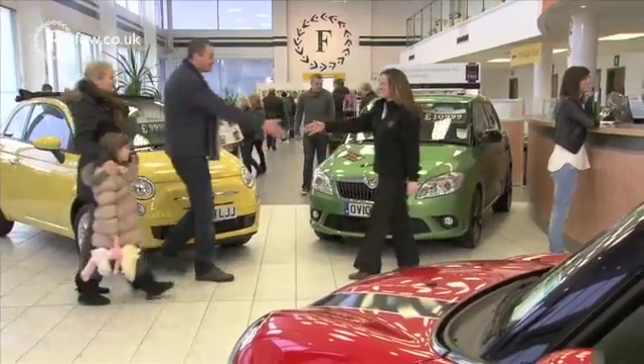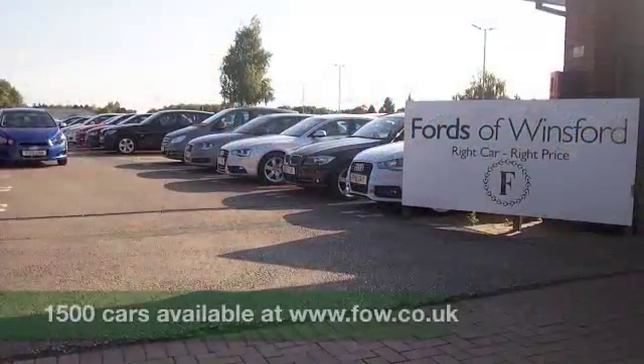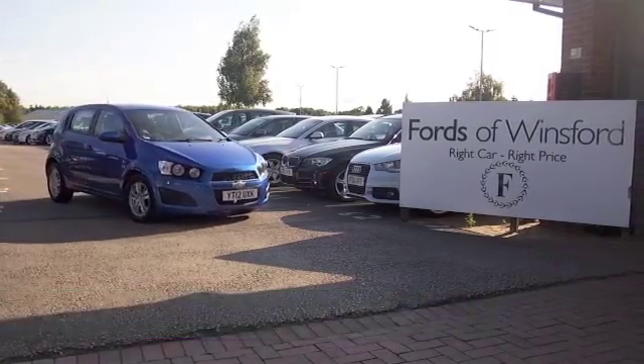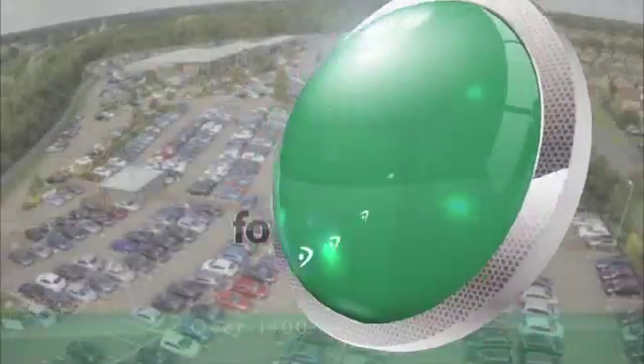It's all good news — this also has a great set of alloys. The price you see is the price you pay; there are no hidden charges or extras. Bring your licence with you and you can have a test drive and discover this great car for yourself at Fords of Winsford.